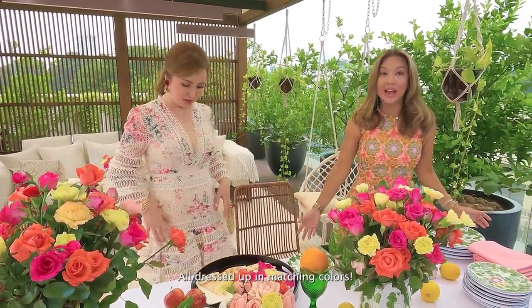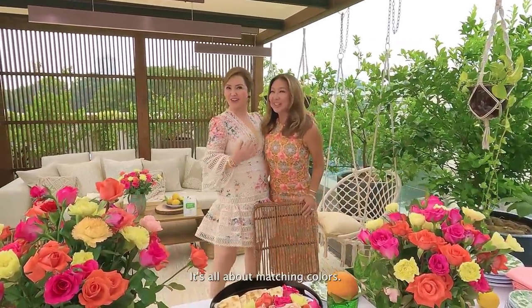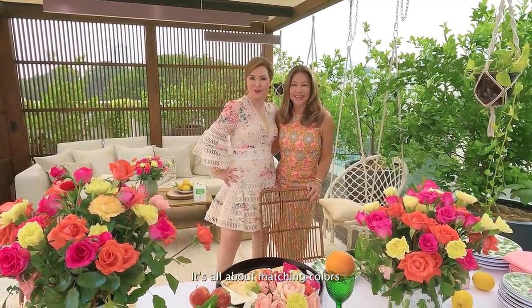And you need to be in a colorful outfit to match. We coordinated our outfits with the flowers — it's all about terno! So when you choose your plates, they need to match too, of course.